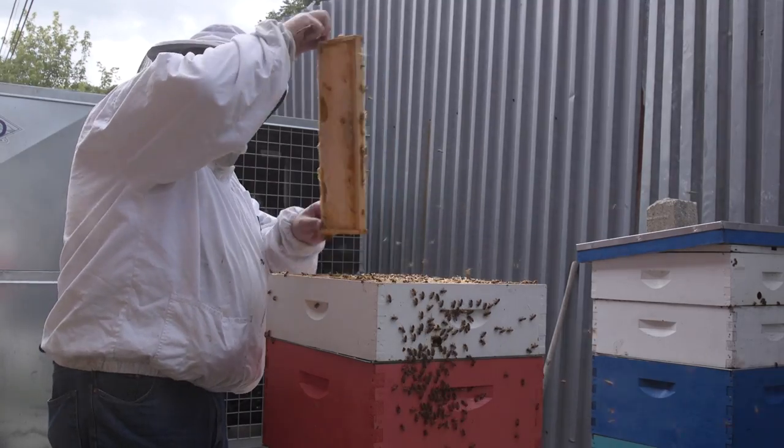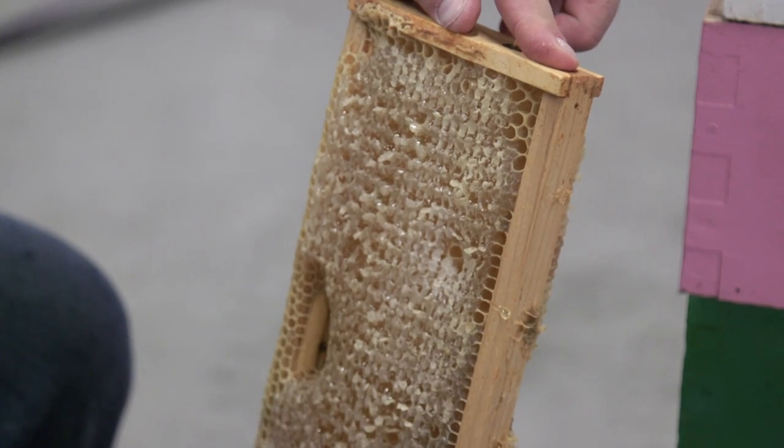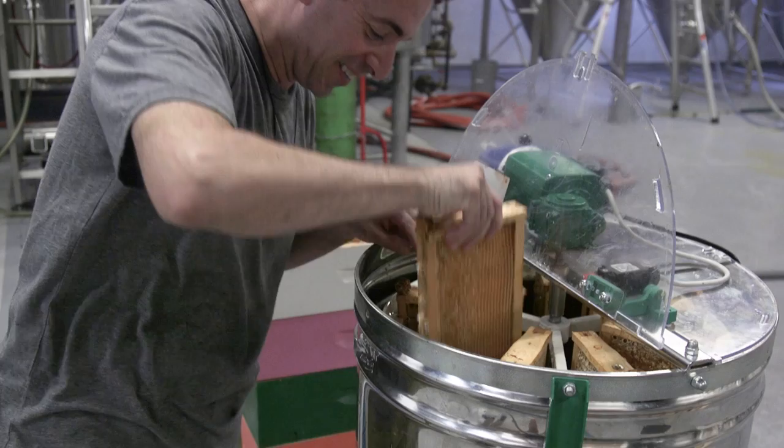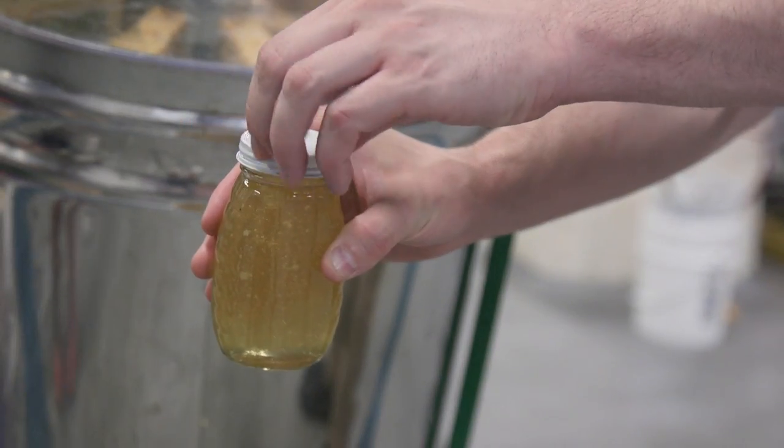I extract honey without chemicals. We cut the wax cappings off the front and then put it in an extractor, which is basically a spinner. The honey flies out of the honeycomb, rolls down to the bottom, and then we take it out from the bottom and bottle it.